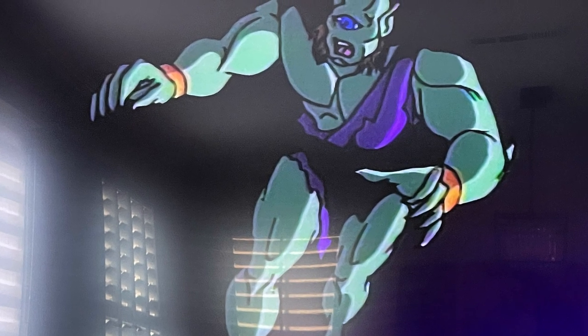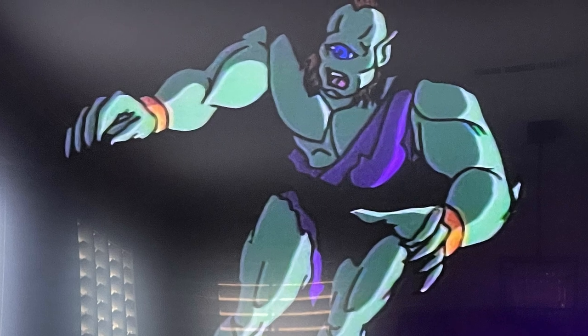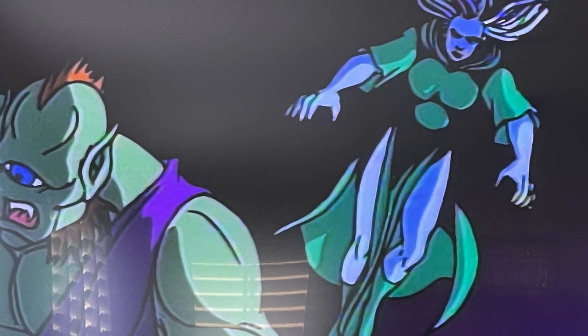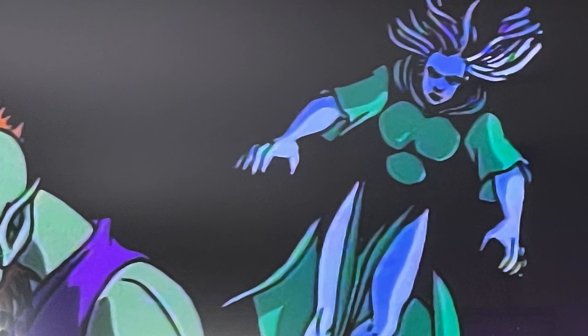All these little creatures start coming out of the woodworks. You had the Cyclops, you had the Medusa, and all these monsters are nothing — it's more for just show and spectacle.